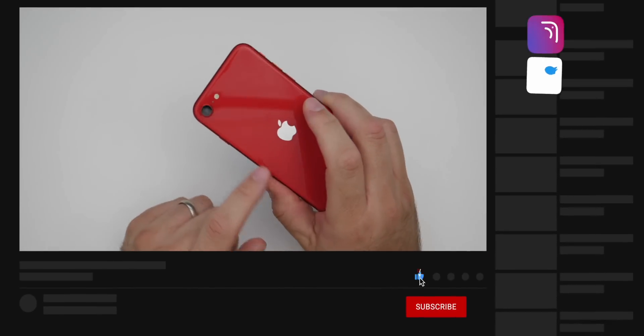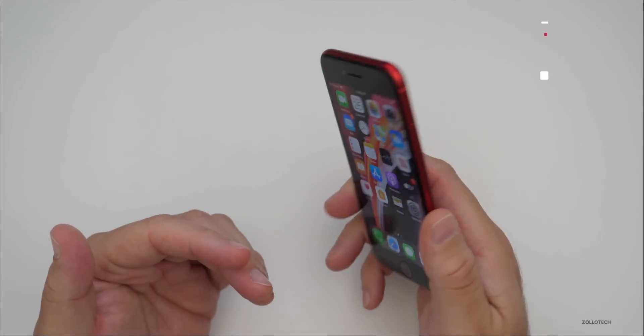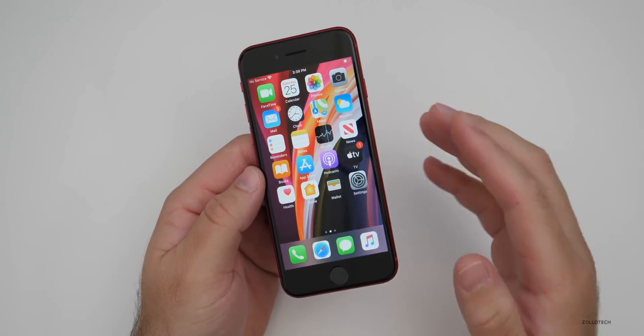Currently I have this phone attached to AT&T, and this is the new iPhone SE. I've partnered with the unlocking company who sponsored this video to show you how to unlock it permanently so you can use it around the world.